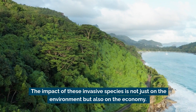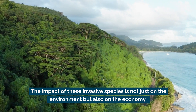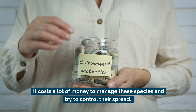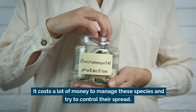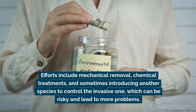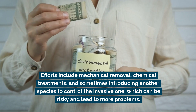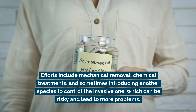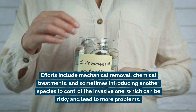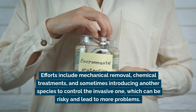The impact of these invasive species is not just on the environment, but also on the economy. It costs a lot of money to manage these species and try to control their spread. Efforts include mechanical removal, chemical treatments, and sometimes introducing another species to control the invasive one, which can be risky and lead to more problems.